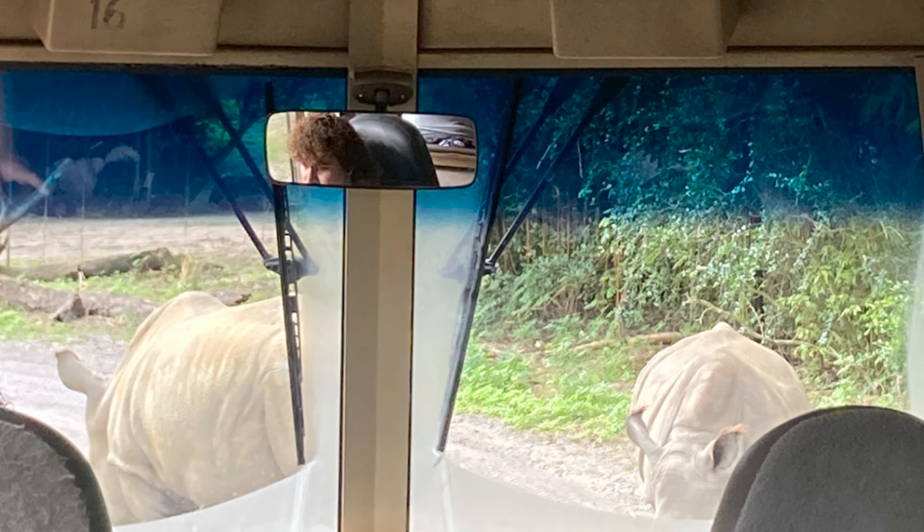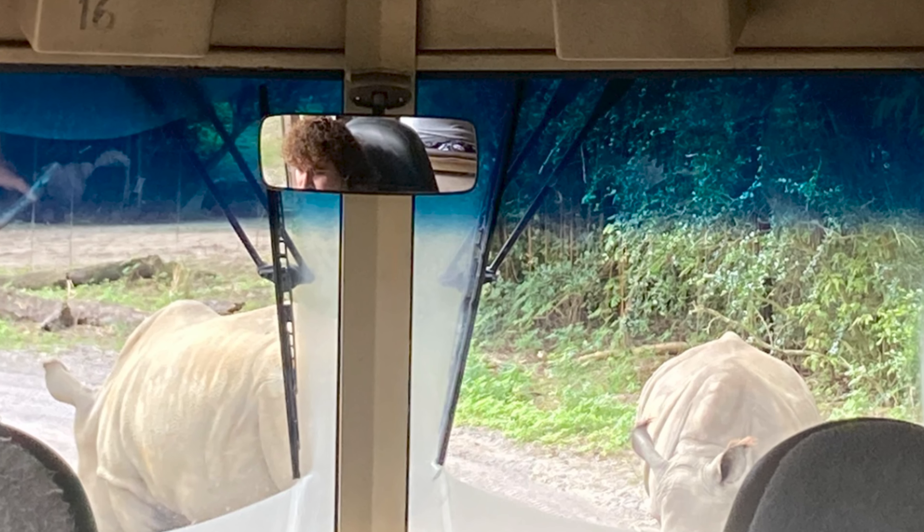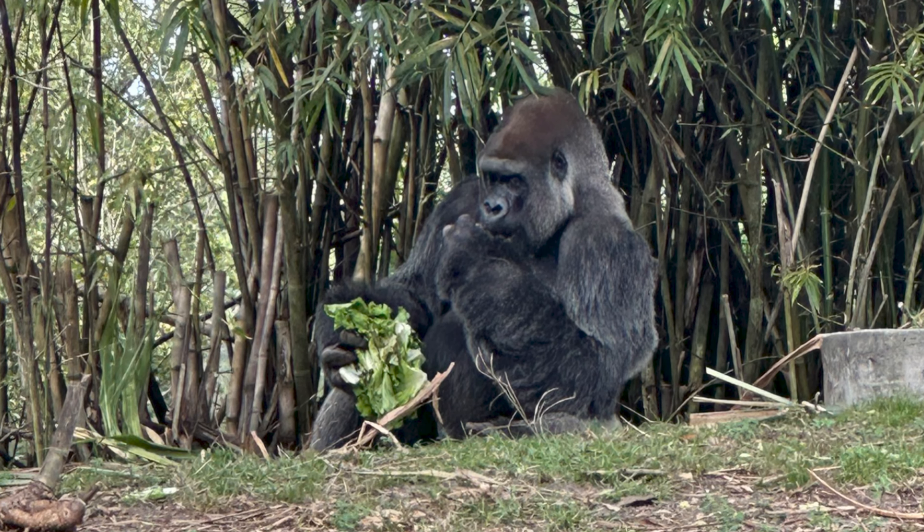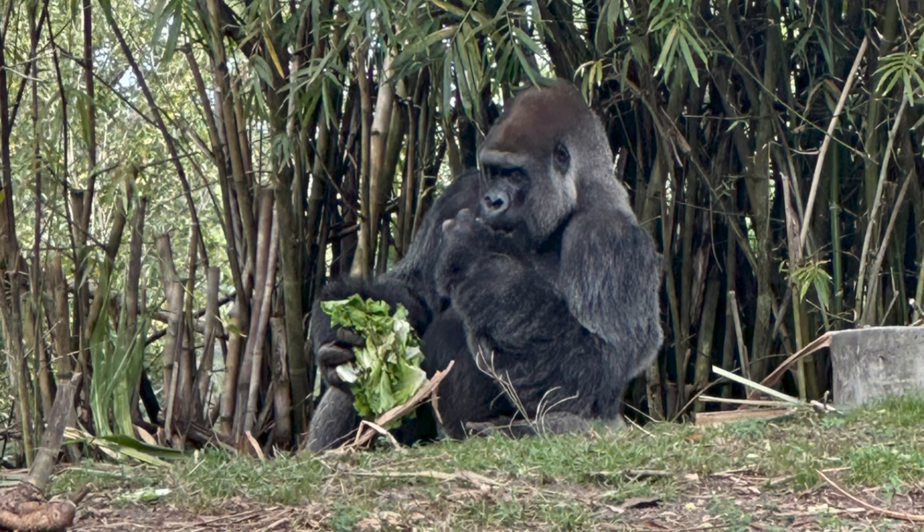Moving on to tip number three: go to the safari. We booked it with Genie Plus right after Navi River Journey. The safari is a great ride and you should do it more than once, because you're going to get different things — different animals and different information from your tour guides each time. A lot of people Rope Drop the safari just to see the lions in the morning.